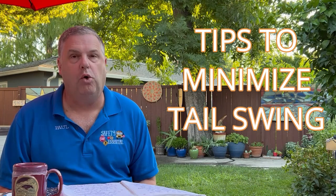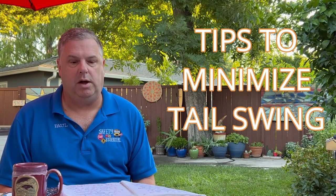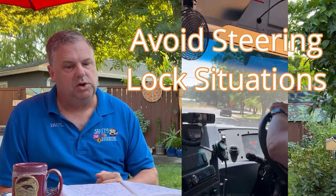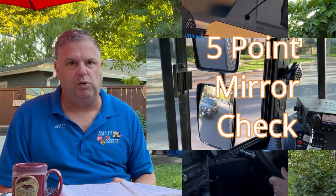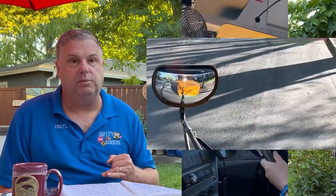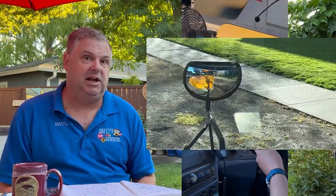Tips for minimizing tail swing collisions. Number one: avoid turning movements where you have to make a right or left hand turning movement and lock that steering wheel. Tail swing is mitigated if the bus turns gradually as it's moving forward. Number two: if forced to make sharp turning movements, for example departing a bus stop, do your five-point mirror check and check carefully in the mirror opposite to the direction you're turning. In the case of making a left hand turning movement away from a bus stop, make sure you check that right hand mirror very carefully that there's nothing near the rear of the bus that you might hit.